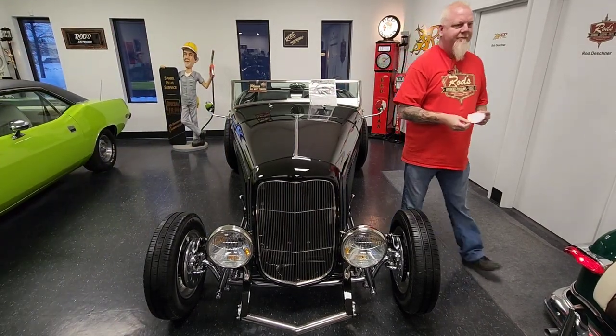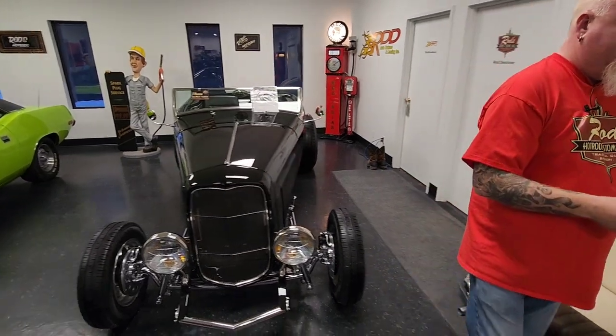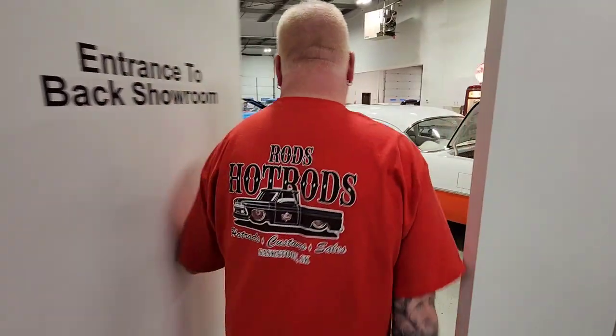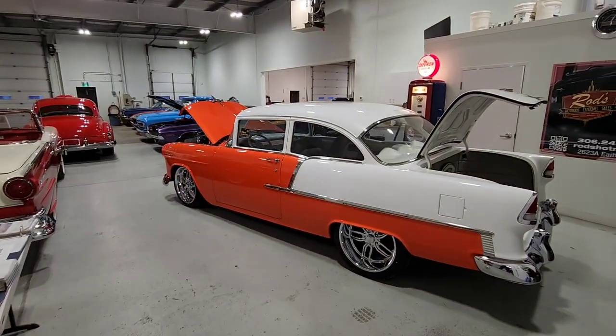Without further ado, let's get the tour kicked off. We're going to go to the back showroom and start off with something right away as we walk through the doors. And this is juicy. Juicy, juicy.